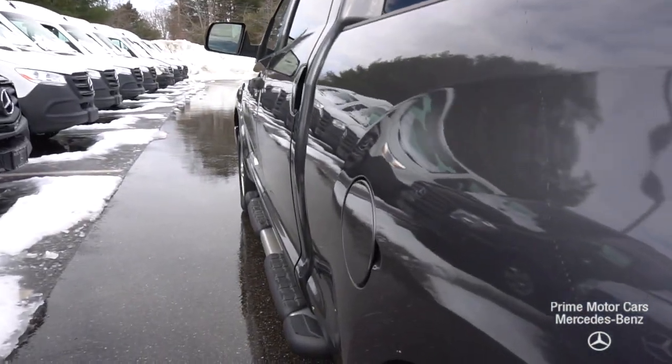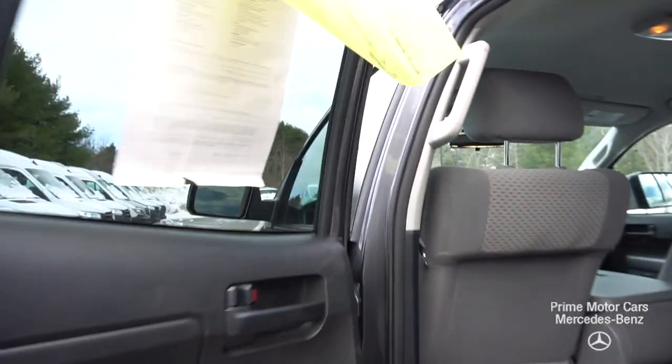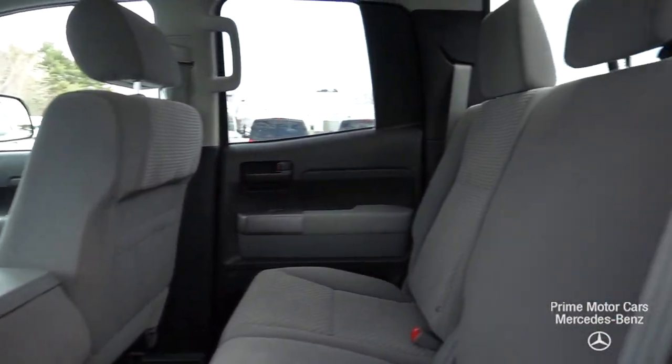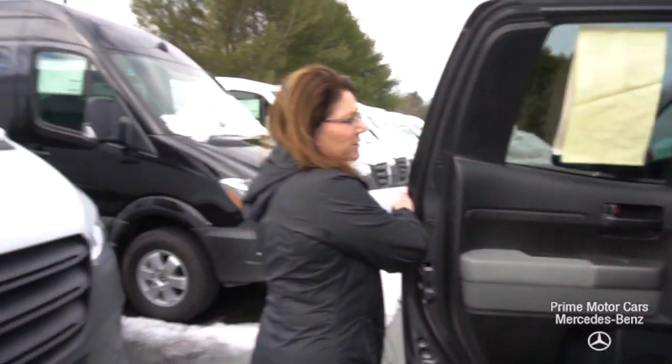Let's take a look at the rear passenger compartment. The seating is folding with a 40-20-40 split, gray fabric — upholstery looks great.